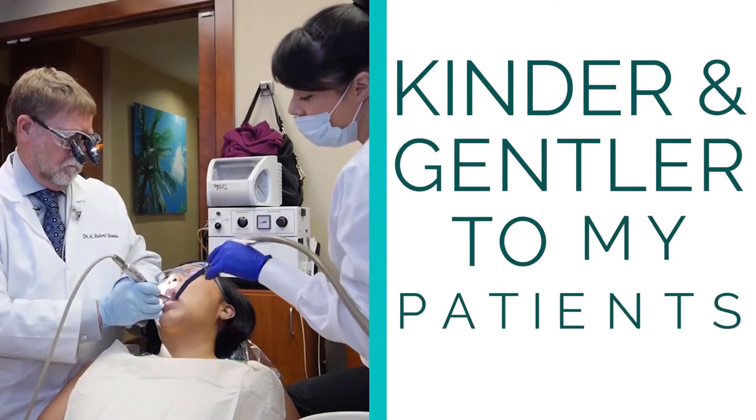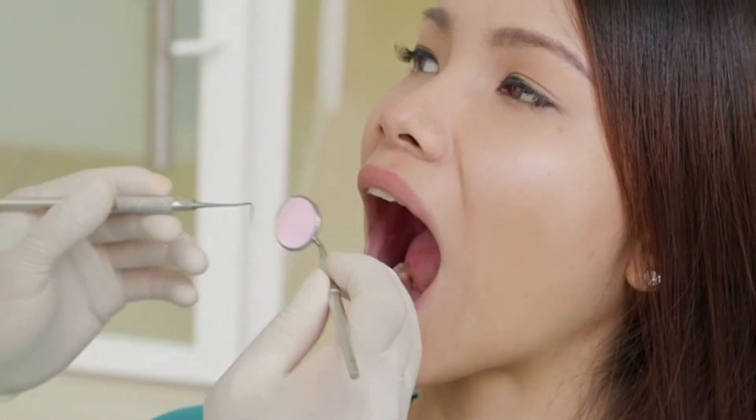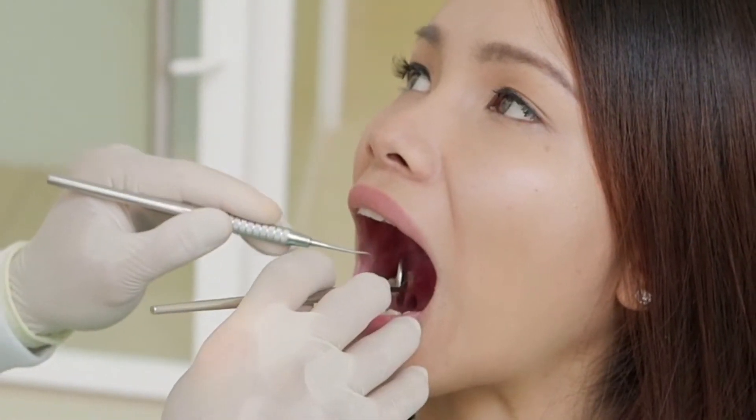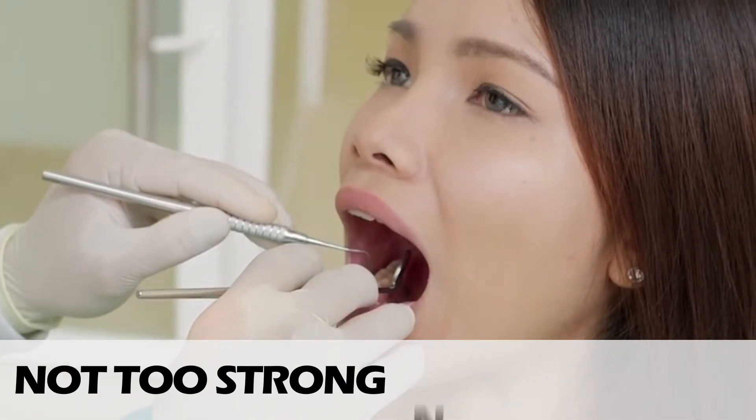Biomimetic dentistry is a new form of dentistry that's both kinder and gentler to my patients and their teeth. The concept is that we want to return a tooth to as close to its original condition as we possibly can. We don't want it to be too strong and we don't want it to be too weak. I've chosen to do biomimetic dentistry because it's the right thing to do for my patients and their teeth, and it's the wave of the future.